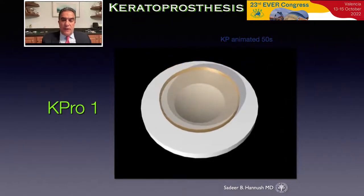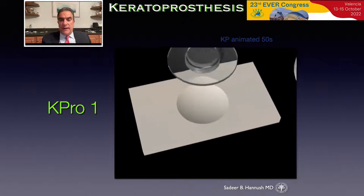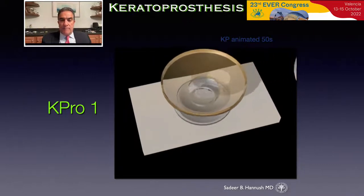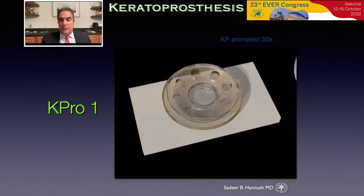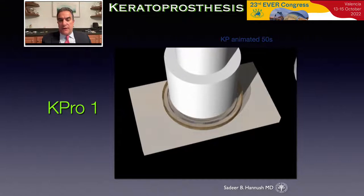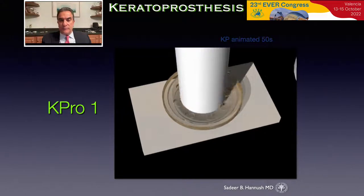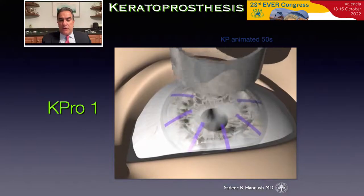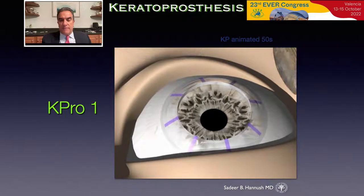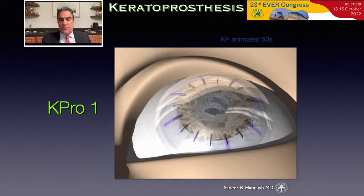This is an animation of the assembly of the Boston keratoprosthesis. Donor tissue is trephined to 8.5 or 8.75 millimeters. A central 3-millimeter trephination is performed. The front plate with the optical element is assembled in front of the donor carrier tissue, the back plate on the posterior surface of the carrier tissue, and it's secured in place with a titanium ring. The prosthesis is then sutured into the recipient eye, usually with 16 interrupted nylon sutures, followed by a therapeutic bandage contact lens.